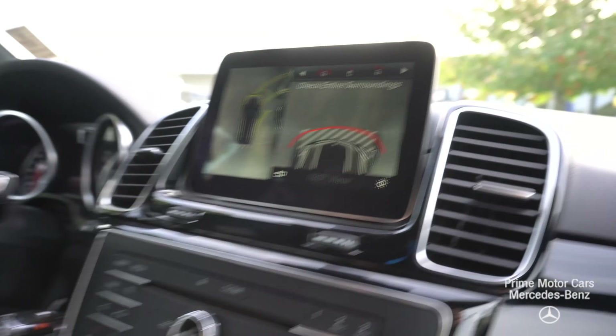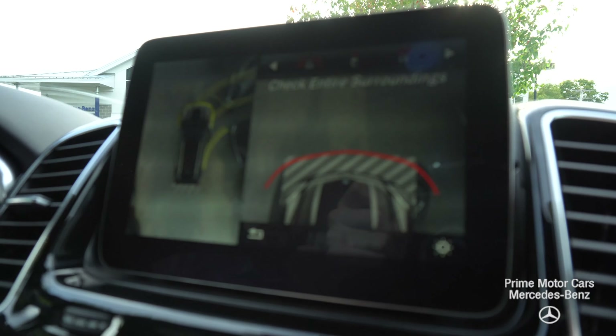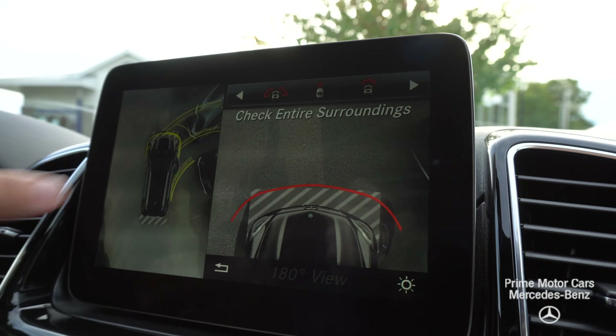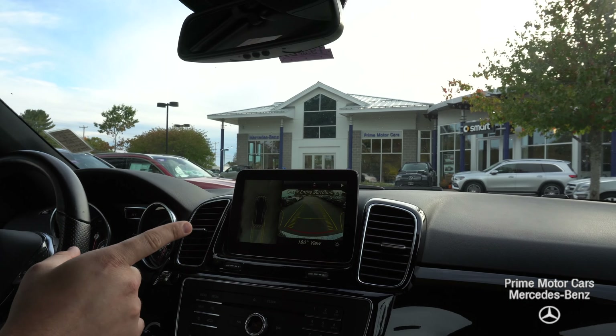Got a couple of GLE coupes that are ahead of us. And I'm not quite there yet. But as you can see, starting to come into view right now. And on the left, you can see how close we are to those cars. So it just gives you that added kind of security blanket feeling that you're not going to hit anything. And then when you put it back into reverse, you get that nice, big, beautiful display on the right.